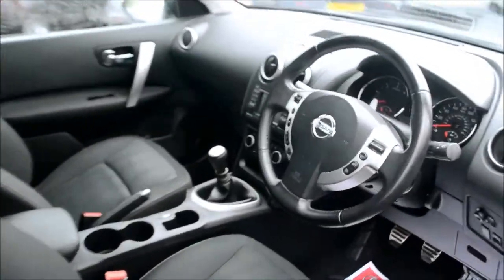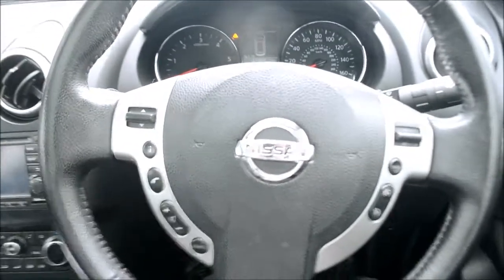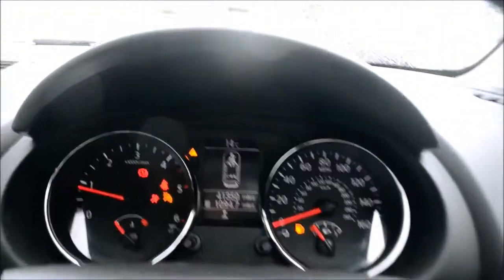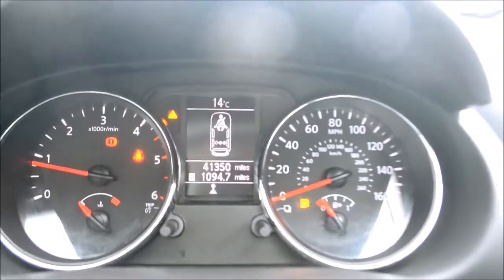There's also bottle storage in the sides of the doors, as well as map pocket storage. Opening up the driver's door and taking a look inside, the first thing you're going to notice is the steering wheel mounted audio controls. Starting the engine, at time of recording we have 41,350 miles. Over to the dashboard on the left, we have an FM/AM radio, as well as a CD player and AUX.